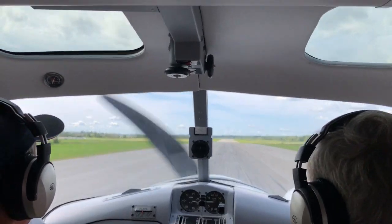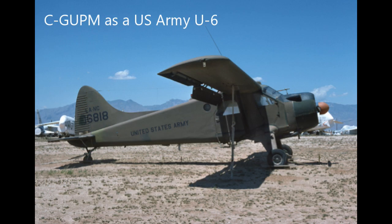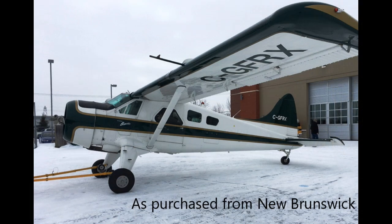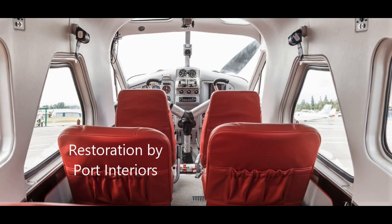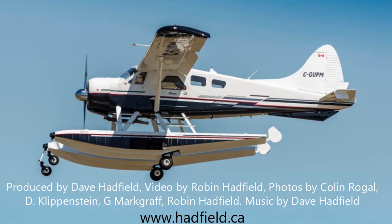No matter who they are, from near or far, they all have flown with me. And I fly up north most every day. And I fly, it's always been my way. I've been up here for far too long, but I still like what I see. Cause I live here in the north, and the north lives here in me.